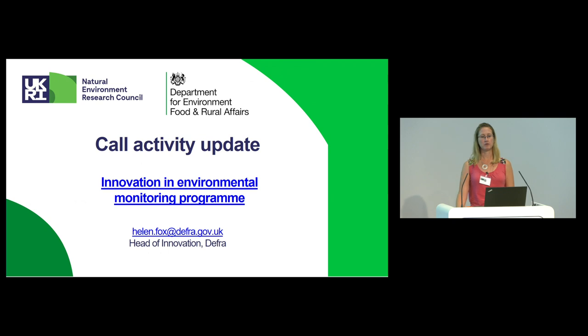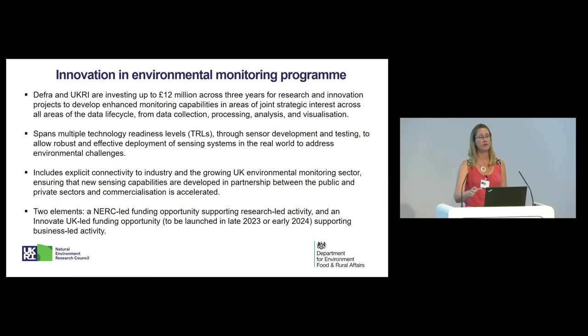Just turning on to the programme itself, which is called the Innovation in Environmental Monitoring Programme. This is a joint programme. We've been working with Simon and Anna — I've been working with them for about a year and a half now, setting up this programme. I'm going to give you the context of the wider programme, then talk you through the details of the call itself, and then a little bit of detail on the specifics on scope.